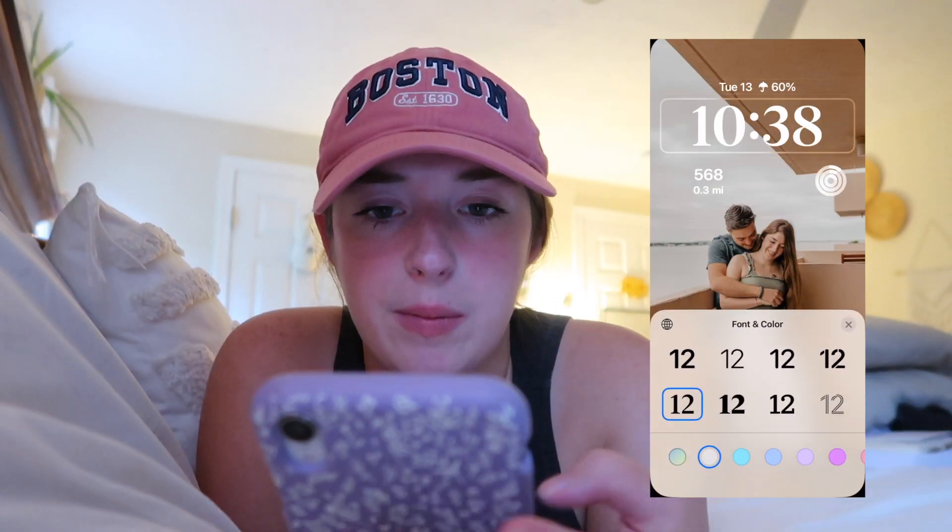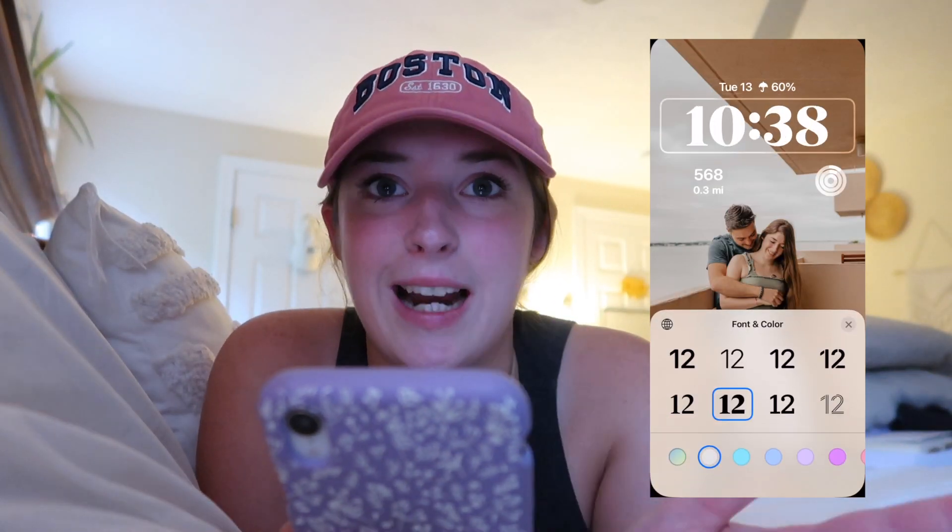Good morning everyone, happy Monday and welcome to this week's vlog. Right now I'm updating my phone — it's taking forever — but I'm going to set up iOS 16 because I really like the way it looks. You can change the font to a bunch of different options, but I liked this one or this one.